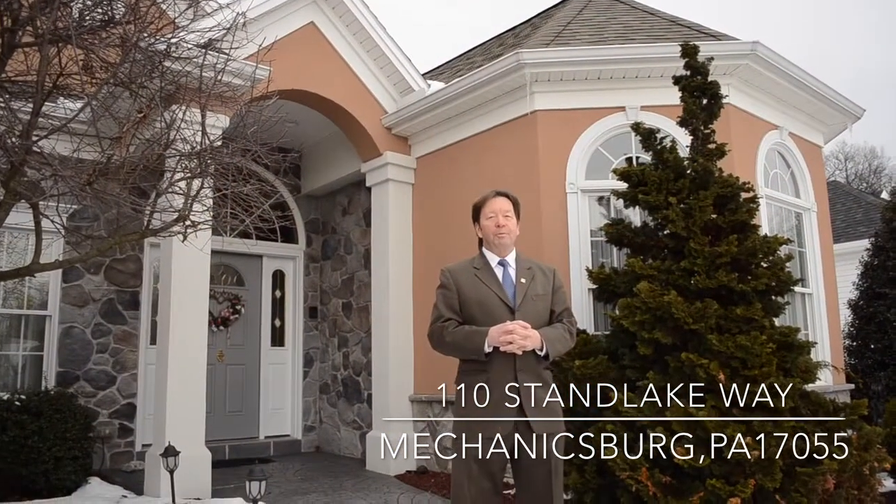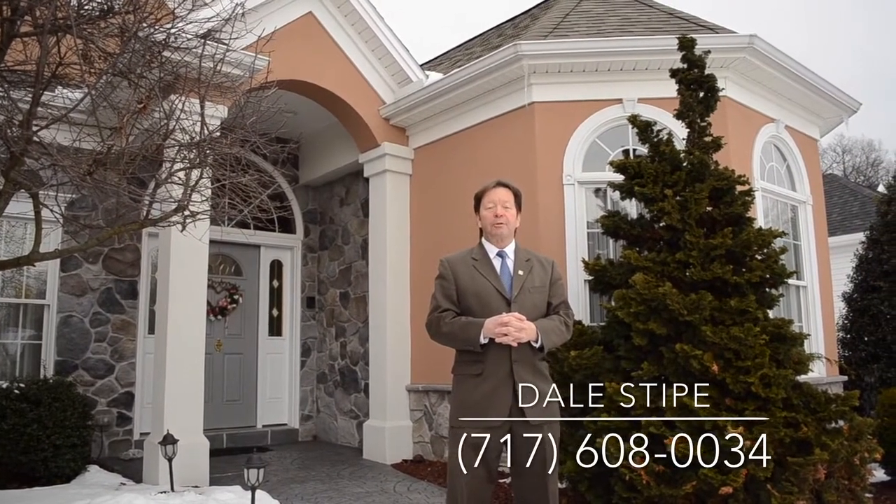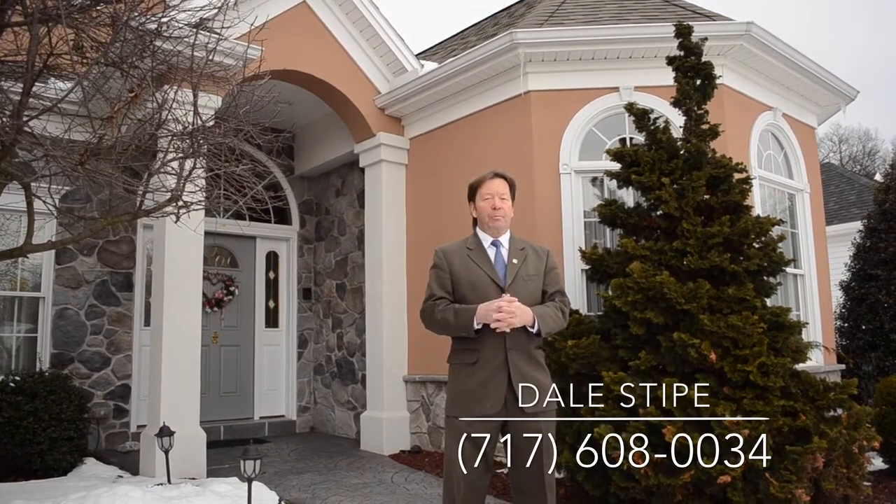Hello and welcome to our viral video tour of 110 Stand Lake Way in the beautiful Whitney Ridge community in Mechanicsburg. I'm Dale Stipe with Coldwell Banker Select Professionals and I'll be your host today. If you're looking for a luxurious modern ranch home, you're going to love this home. Let's take a look inside.